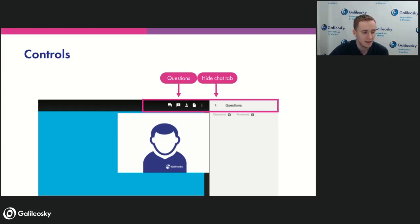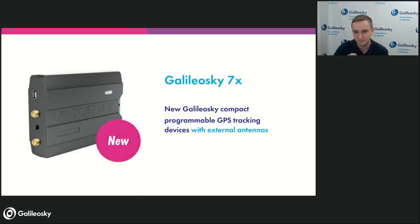Let's start from this slide — this is how Galileo Sky 7x looks. The '7' means that it looks like a seven. The only thing you have probably noticed is those two connectors on the side, which are dedicated for antenna connection. Visually there are no differences from before, but there are some differences inside, apart from the external antenna capability.